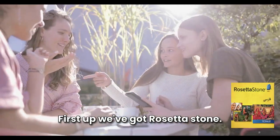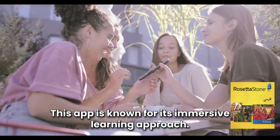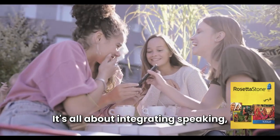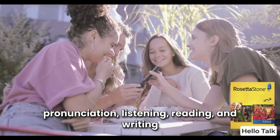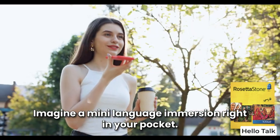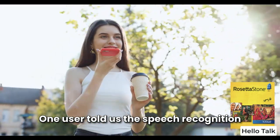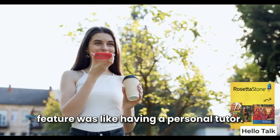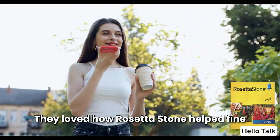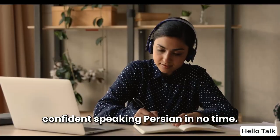First up, we've got Rosetta Stone. This app is known for its immersive learning approach — it's all about integrating speaking, pronunciation, listening, reading, and writing into one smooth experience. Imagine a mini-language immersion right in your pocket. One user told us the speech recognition feature was like having a personal tutor.